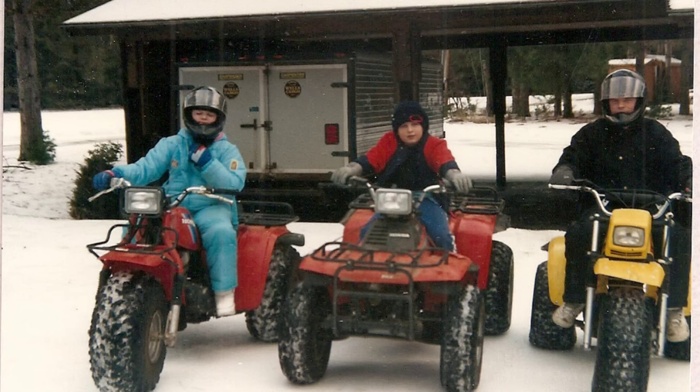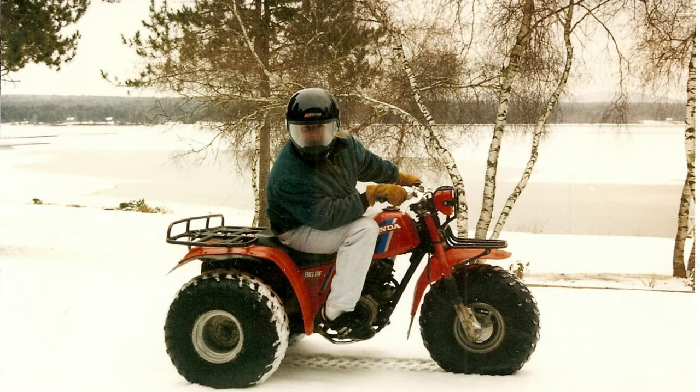I've been riding Hondas since the early 80s. That's me in the middle — that was about 1988. That's when I got hooked.